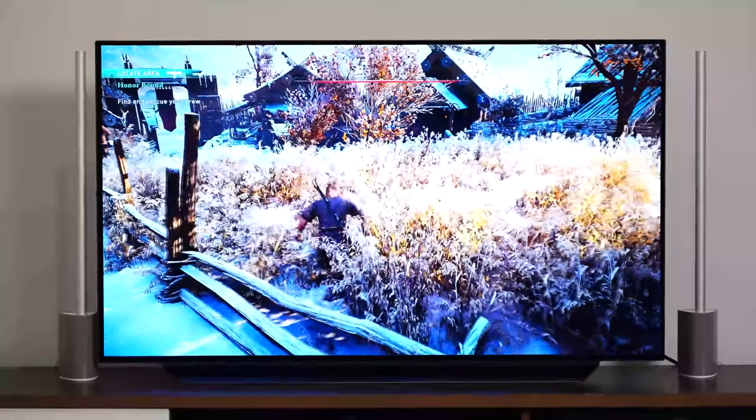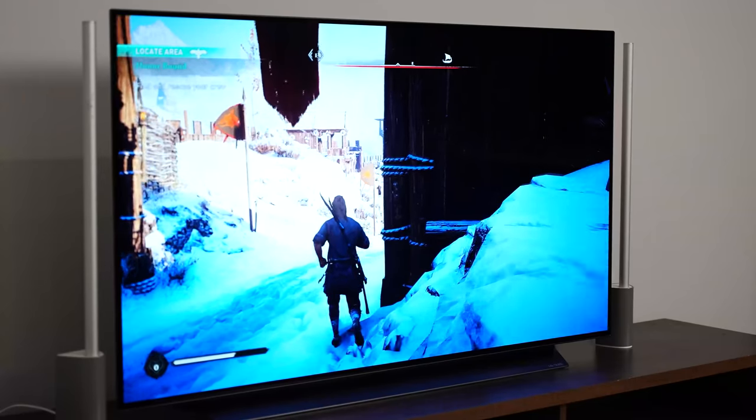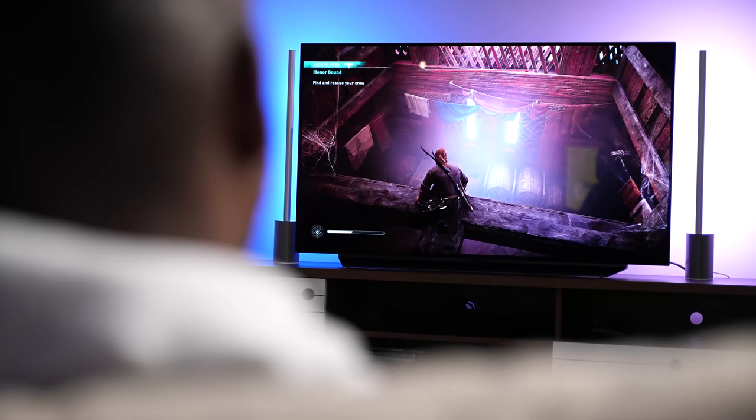I want to let you guys know that I've partnered with LG on this video. They reached out for me to check out their OLED to see how it is playing a game like Assassin's Creed Valhalla. I'm playing this on my Xbox Series X — or your PlayStation 5, it doesn't really matter — because this takes your next-gen gaming experience to the very next level.